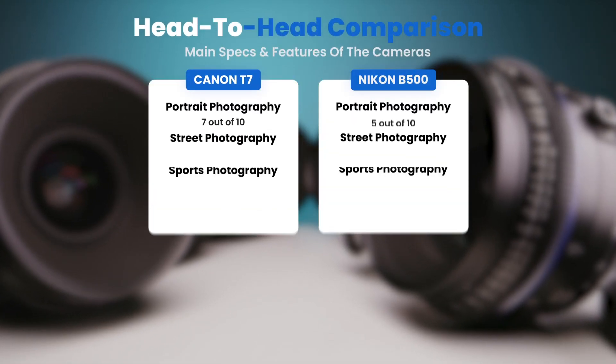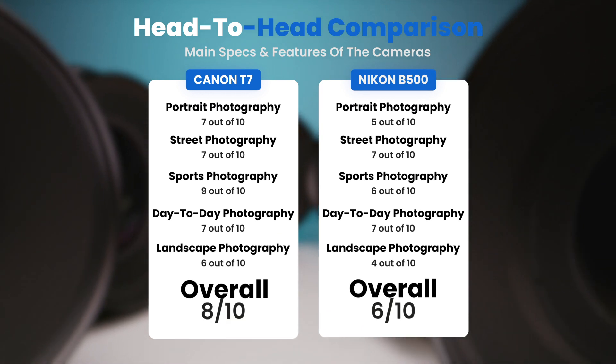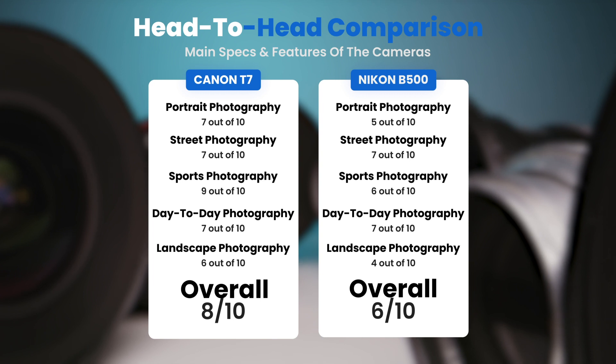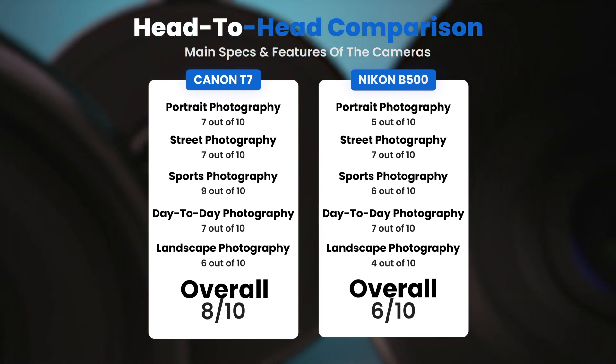To conclude, here are our overall ratings for both of these cameras. Canon T7, we will give it an overall rating of 8 out of 10. Nikon B500, we will give it an overall rating of 6 out of 10.